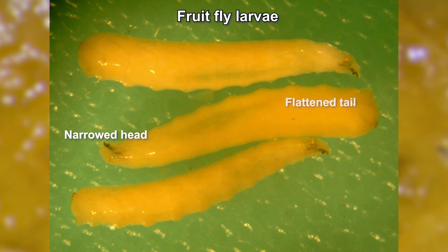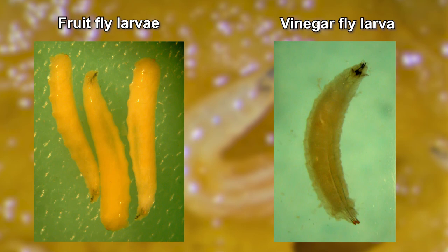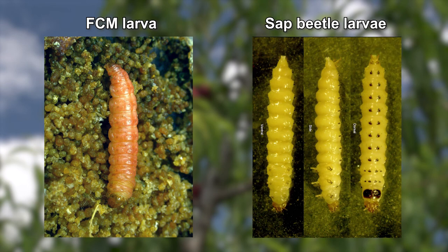Fruit fly larvae don't have a hard head capsule and their bodies narrow to a point at the mouthparts and are flattened at the tail. If larvae are dark, they are dead. Vinegar fly larvae look similar to especially young fruit fly larvae. The main differences are that vinegar fly larvae don't have the flat stump rear end and that they tend to be a bit smaller, at 2.5 to 4.5 millimetres long. Sap beetles have a dark, hard head capsule like FCM, but they have a speckled body, forked tail, and are not pink.